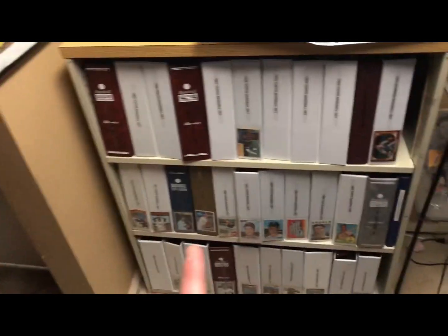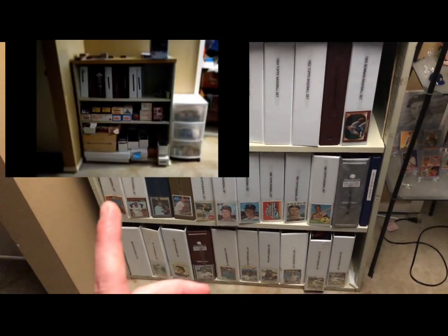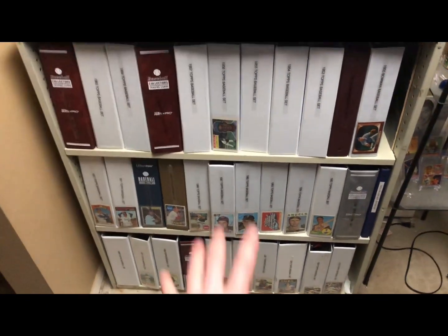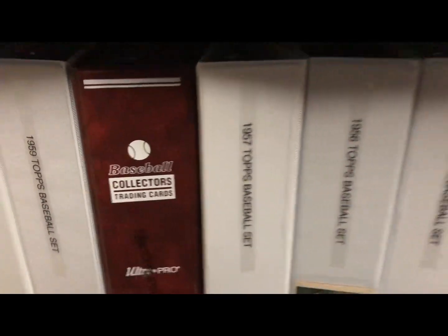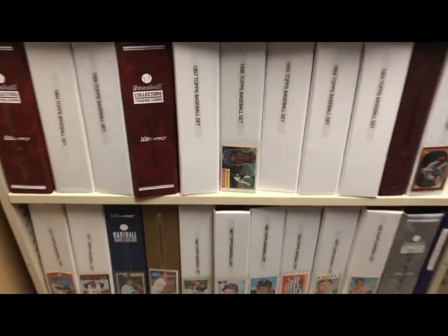Here's a picture of what this whole room used to look like and how many sets I used to have — that was about a year ago. And this is it now. I don't have 1953, 1954, 1955, or 1957 put together yet, but I am putting those together soon.